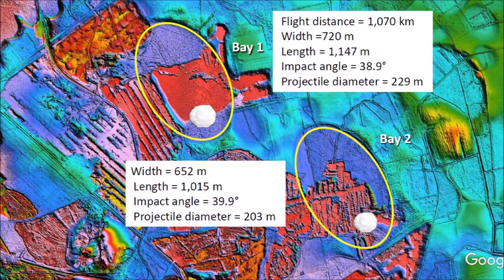These two bays are located 1,070 kilometers from Saginaw Bay, which is assumed to be the point from which the ice boulders that made the bays were launched. Bay No. 1 has a width of 720 meters and a length of 1,147 meters. The width-to-length ratio corresponds to an impact angle of 38.9 degrees. The diameter of the glacier ice projectile that made Bay No. 1 is estimated to be 229 meters, which is one-fifth of the bay length. Bay No. 2 is slightly smaller, with a width of 652 meters, a length of 1,015 meters, an impact angle of 39.9 degrees, and a projectile diameter of 203 meters.